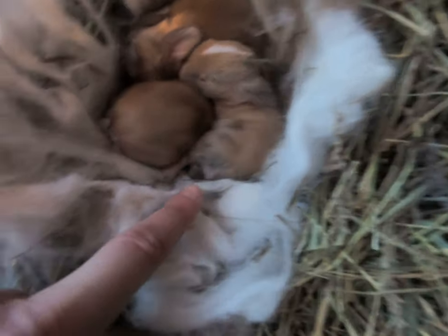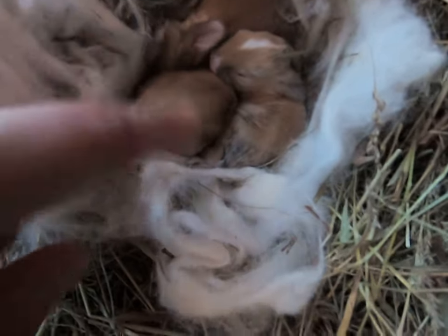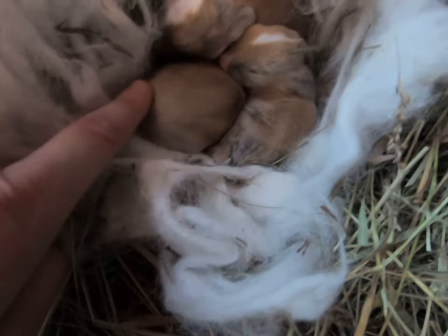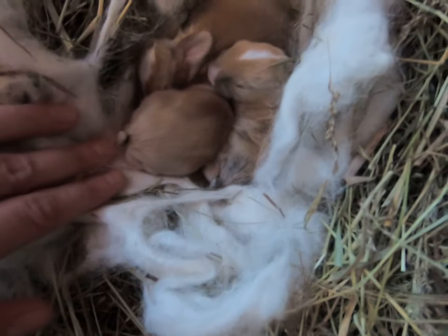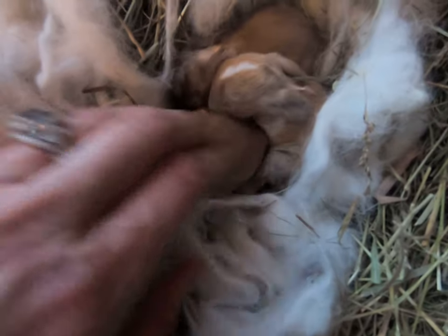We have the little harlequin one with a little dark tail right there — that piece is dark, light on the underside. Then we have this little one — this little one is so soft, very soft.